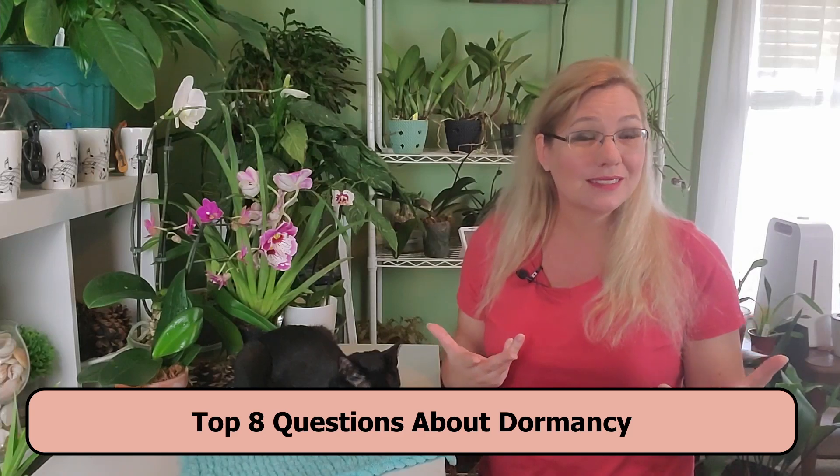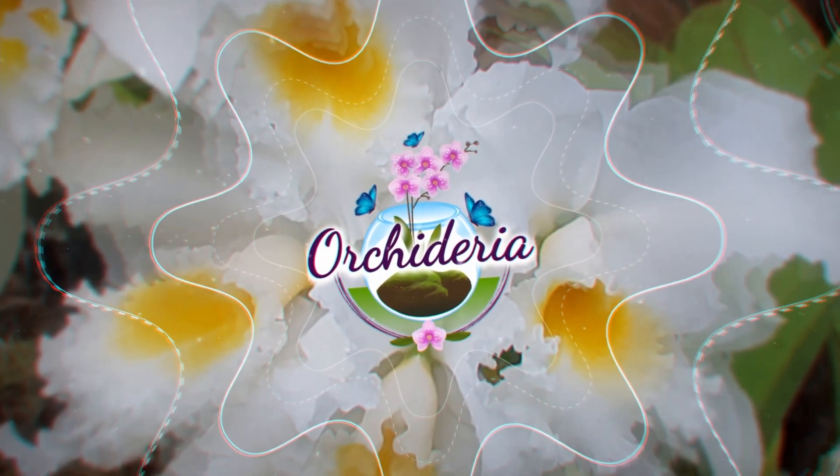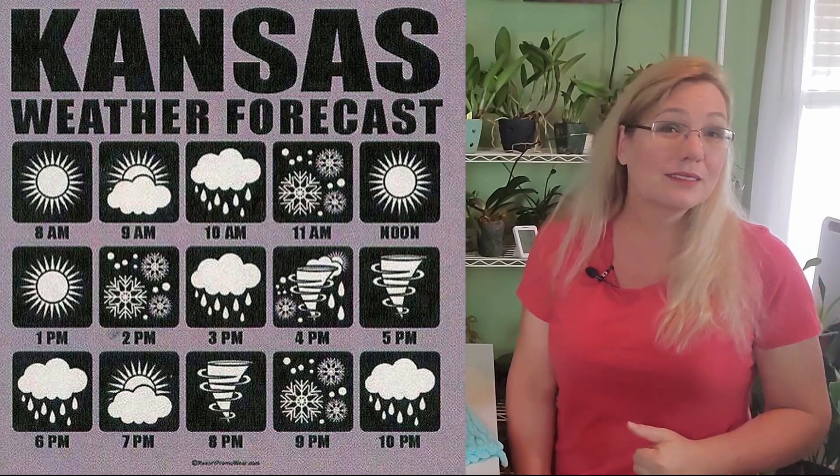Once an orchid blossoms and comes out with beautiful flowers, it's going to go into a period of dormancy. Not all orchids have a period of dormancy. In this video I'm going to go over the top eight questions that people have about dead or dormant orchids, because sadly some of these orchids end up in the trash can after this period of dormancy. Hi, I'm Amanda Matthews and thank you for watching this video at Orchidaria, where I share my tips on how to grow orchids indoors. Some orchids go through a period of dormancy where they're not in active growth.